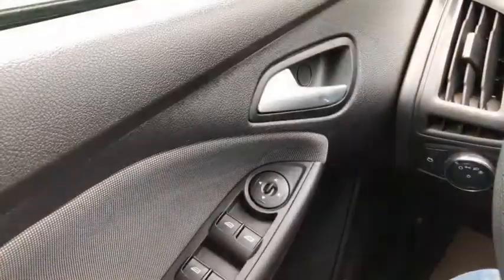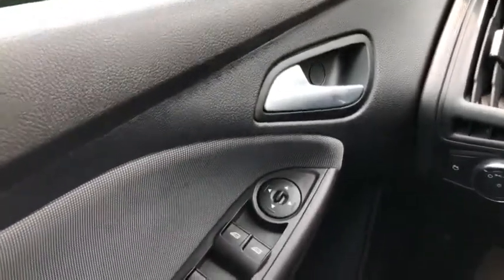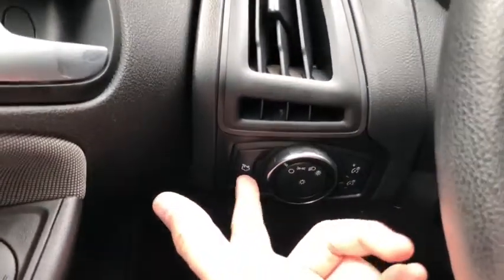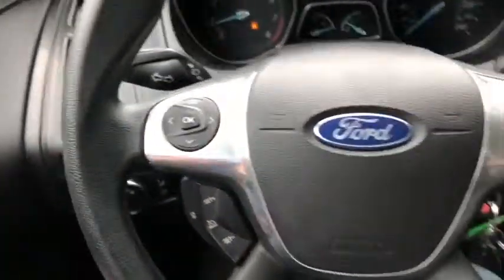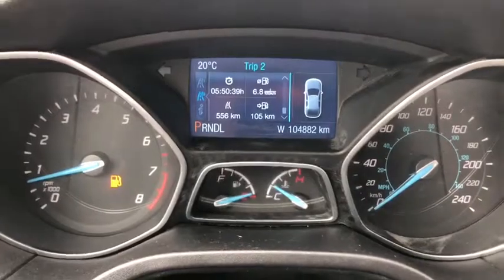Now let's take a look inside. Sitting inside the Focus, I'm going to do a quick run through of some of the equipped features as well as go over the interior layout. Starting on the door panel you have your power windows as well as your power mirrors, which are heated. To the left side you do have your hatch release. On the steering wheel you have arrows on the left-hand side to take you through your information panel on the dash.